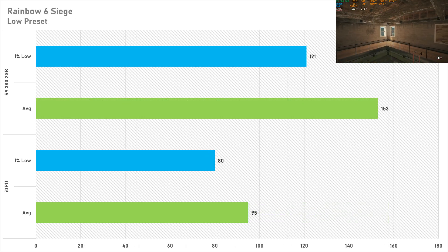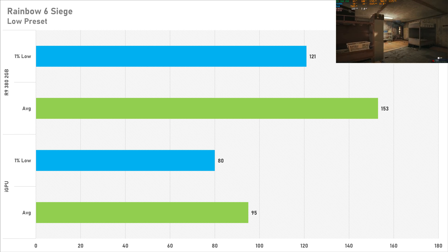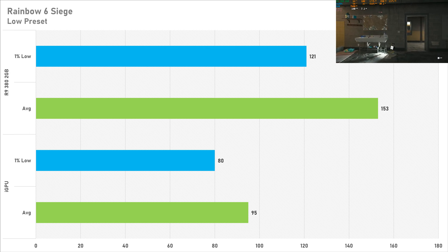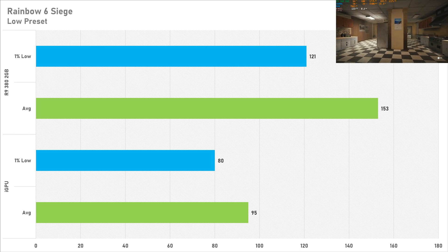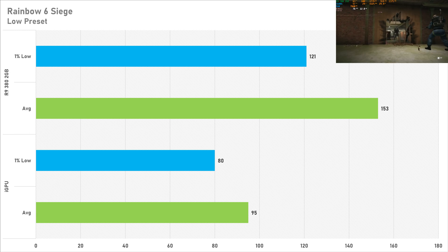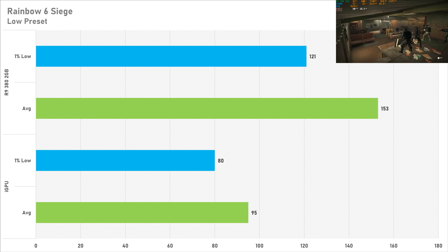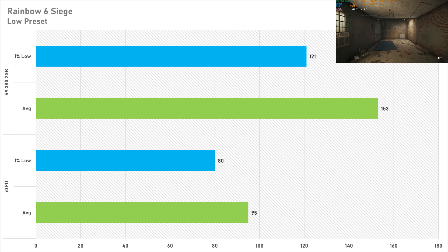Next up is Rainbow Six Siege and this is where the R9 380 does claw back some ground. Set to the low preset, the Ryzen 5 5600G got 95fps on average with a 1% low of 80. So the average is kind of low but it's a very consistent 95, only dropping very slightly to 80fps for the 1% low. However the R9 380 does claw back some ground here — 61% to be exact — getting 153fps on average with a 1% low of 121. So an unsupported card will work in Rainbow Six Siege pretty well actually.